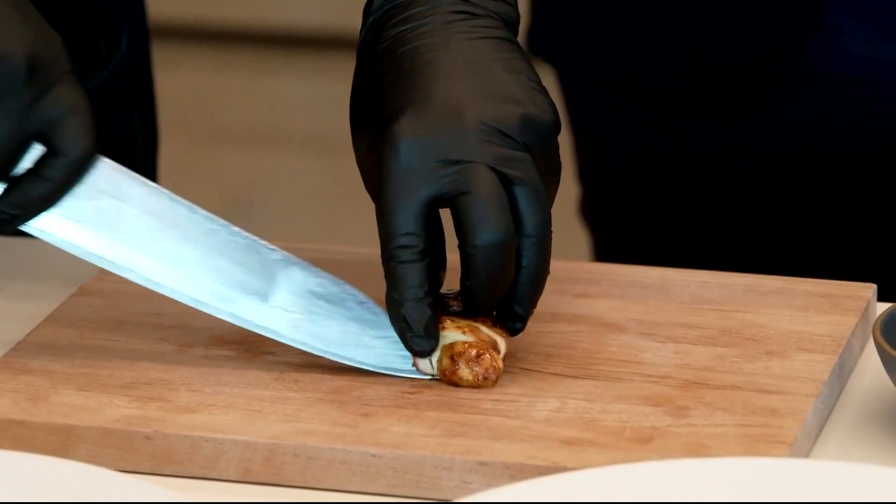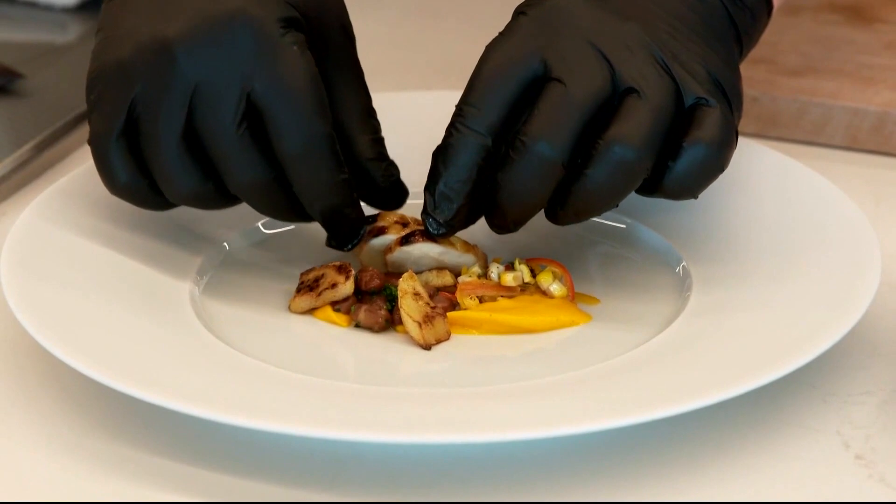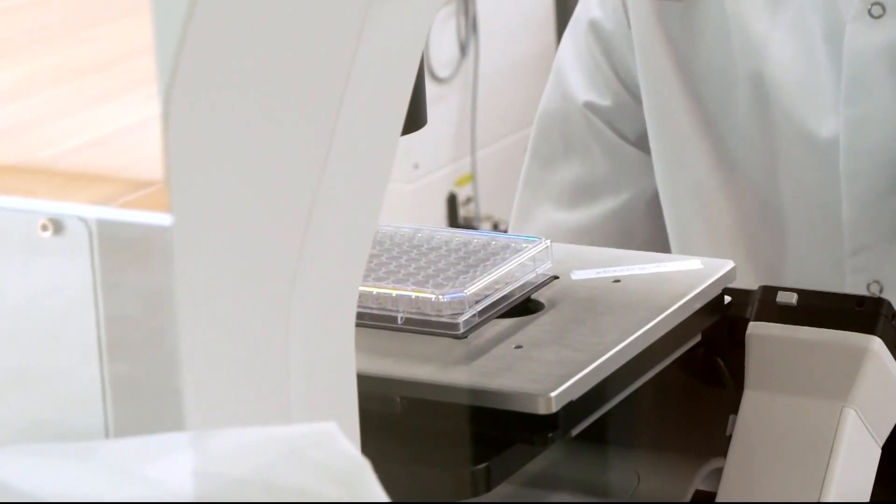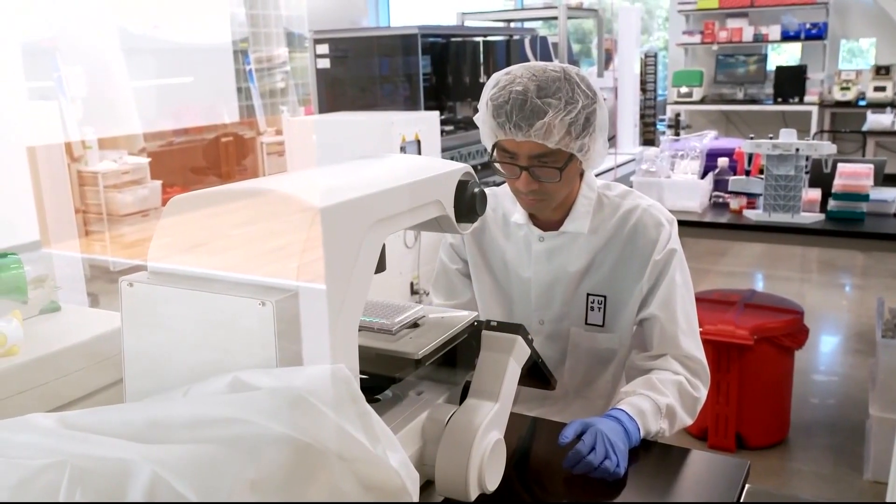The chicken won't land in stores until the company figures out how to scale up production. Its next target: beef. Anna Werner, CBS News, Alameda, California.